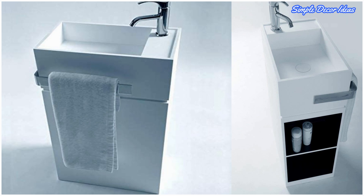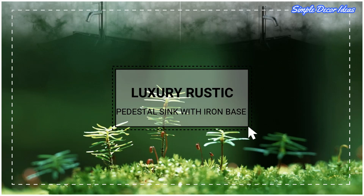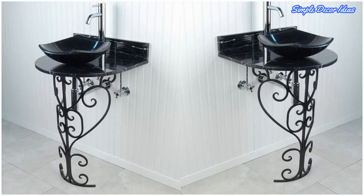Thirteen: Luxury Rustic Pedestal Sink with Iron Base. Decorative iron gives this pedestal sink a rustic farmhouse vibe, while the marble basin and vanity lend a quiet sense of luxury.